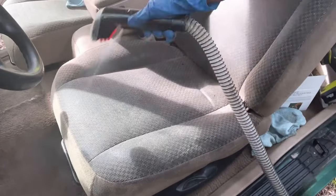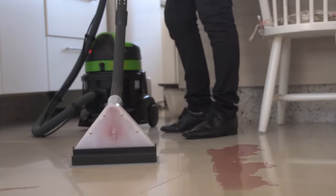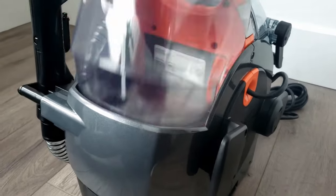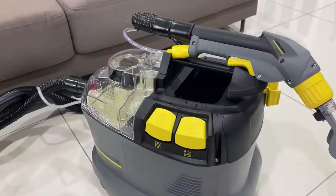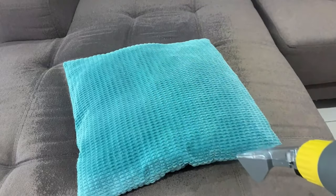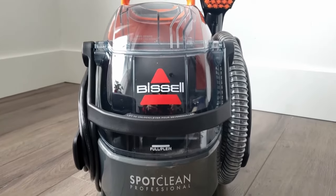Ideal helpers for cleaning textile surfaces and carpets, with the help of cleaning agents — spray, vacuum, done. Today we'll show you the best washing vacuums currently on the market. For this, we've evaluated tests and opinions and added them up to an overall score. Hi and welcome to the channel.